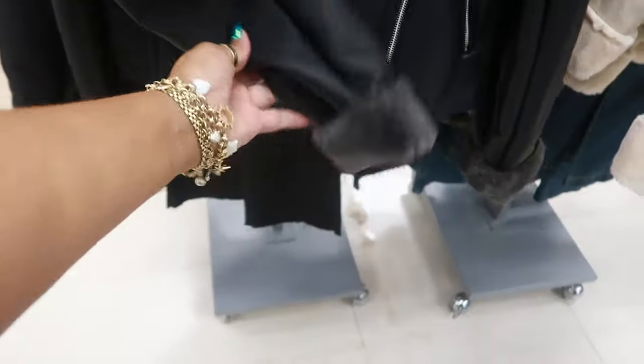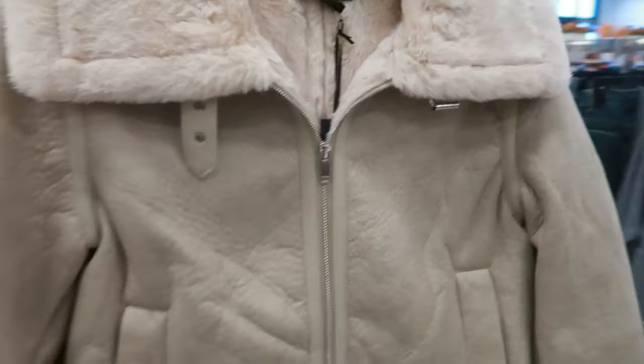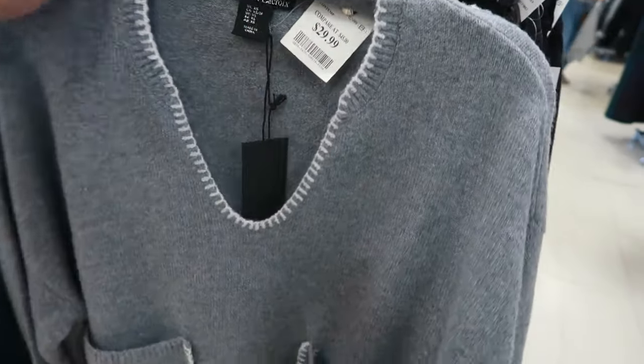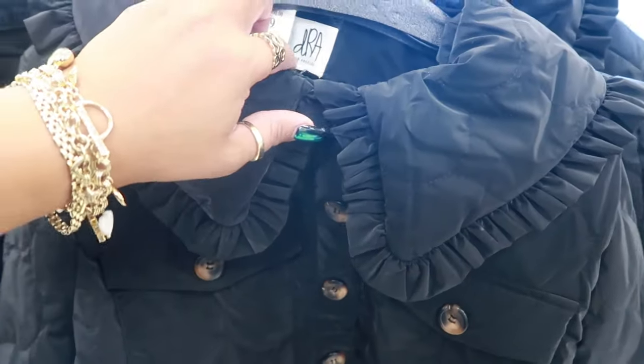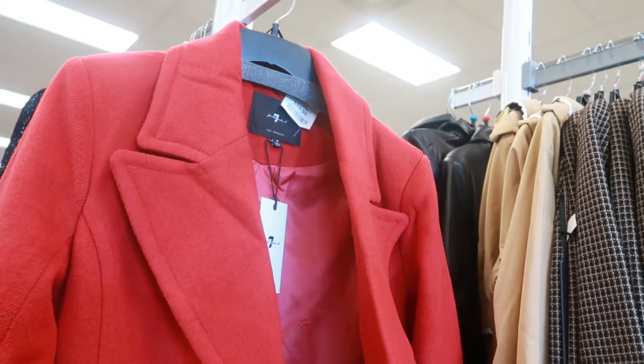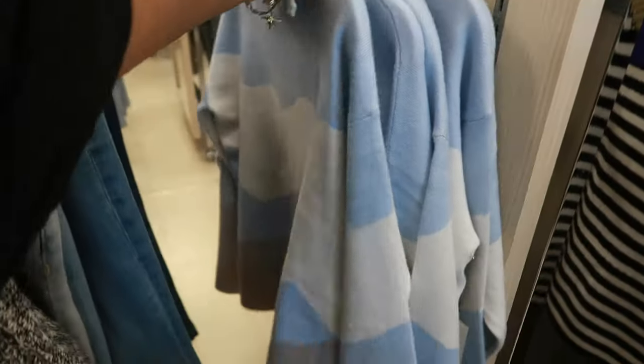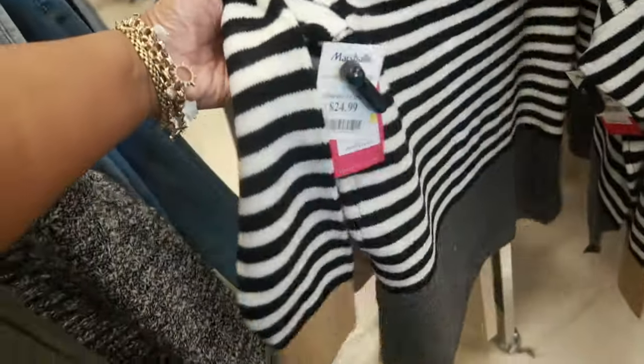Jason Woo — another jacket with the fur — $50. House of Harlow, $60. This little Christian La Croix, $30 — look at the two front pockets. DRA, $35 — this little jacket with the ruffled neckline. Seven for All Mankind trench coat, $60 in red. Rachel Zoe, $25. That's Vince Camuto, $25.